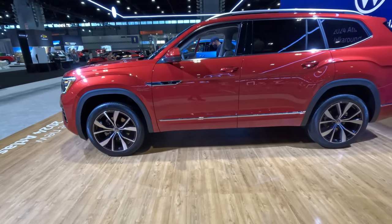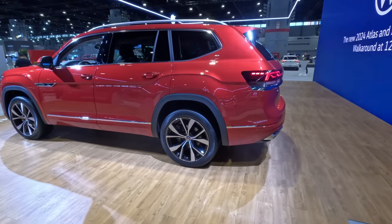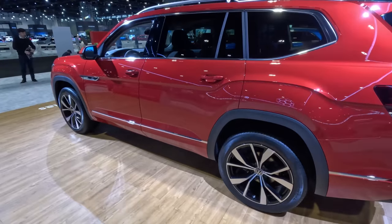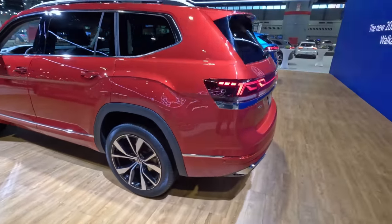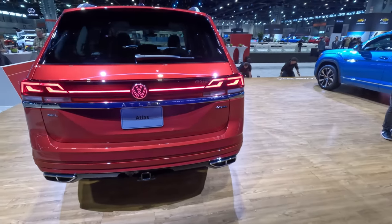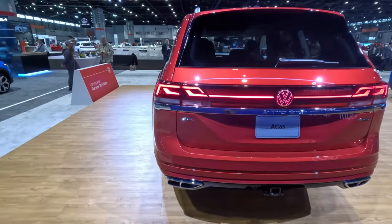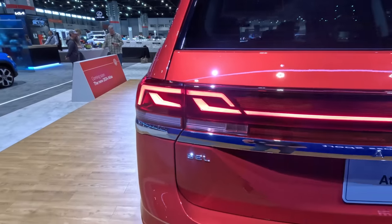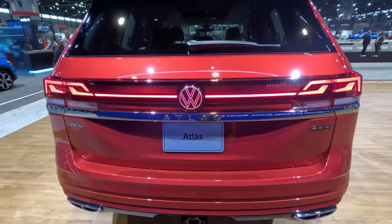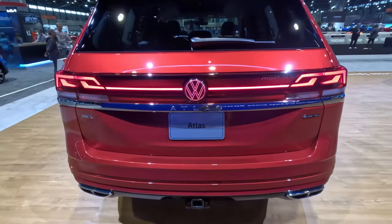Moving along the side profile, not a whole lot has actually changed. It's still very blocky, boxy, masculine, and upright styling in the VW Atlas — and that's okay. I really liked it when it came out and it has aged very well. Moving around to the back, you'll see an updated rear end with new lighting. There's a full LED light bar, a very interesting LED brake light and running light combination on the side that mimics the headlights. And then a red-outlined VW logo on the back — I absolutely love that. This is a 4Motion SEL trim with the R-Line package.